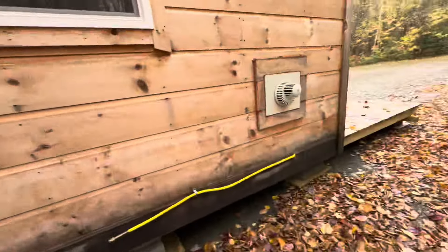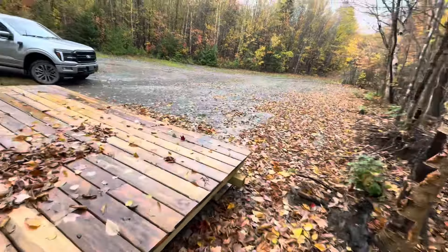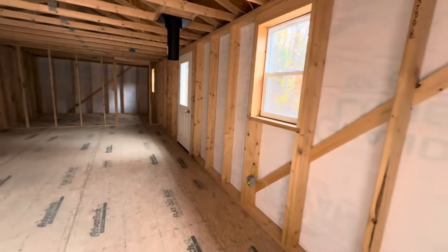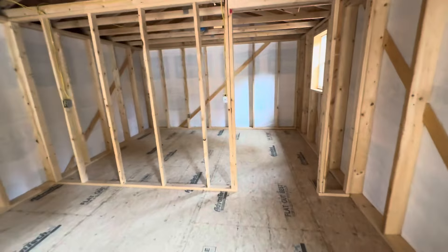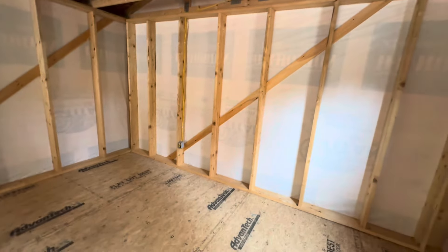I do know they put this propane heater in here — it just needs a propane tank. We got a little debt. My spacious bedroom here. That's a good size.